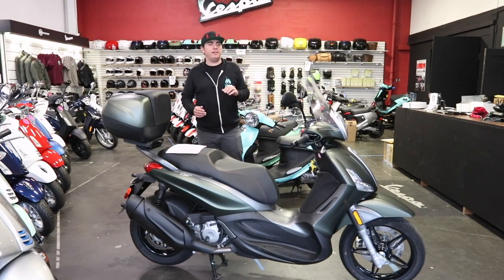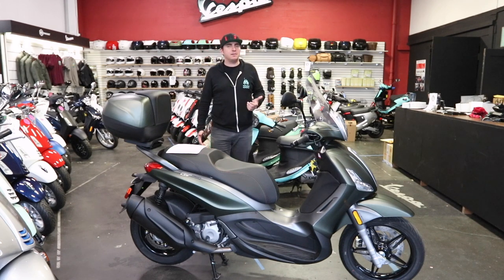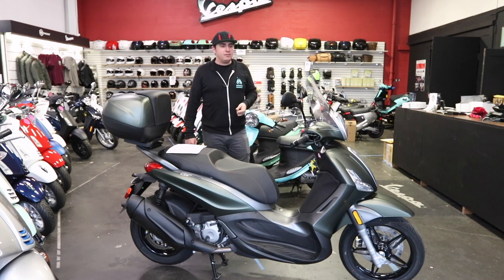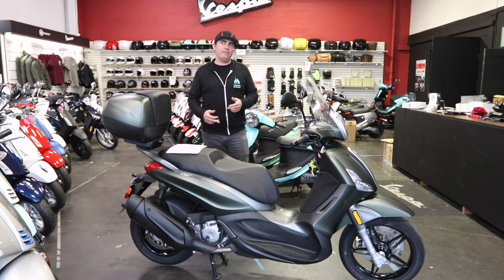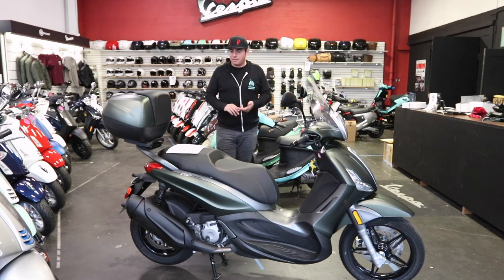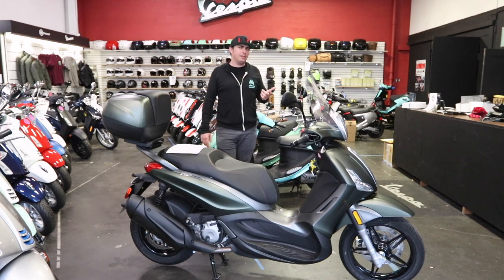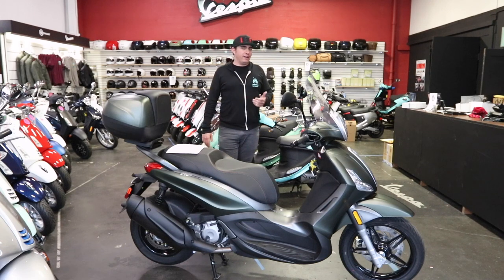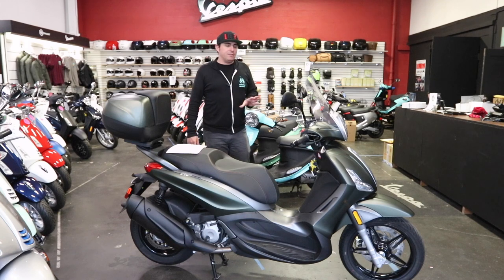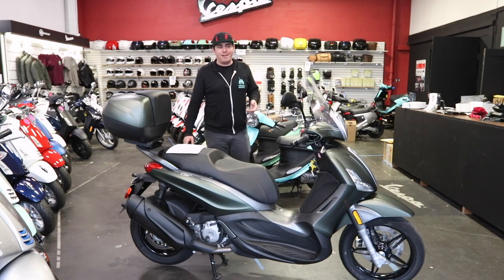Let's talk about service intervals. Pretty much any Vespa or Piaggio product requires its first service at 600 miles. After that, you go to 6,200 miles before you need to come back — that's a fluid change and a cursory inspection. Your first major service happens at 12,400 miles: variator belt, drive belt, rollers, sliders, spark plug, oil filter, air filter, and engine oil are all replaced. 6,000 more miles takes you to 18,600, which is another fluid check. By the time you're at 24,000 miles, it's major service time again and the first valve adjustment. It's a pretty excellent service interval that's going to keep you out of the shop and riding much longer.